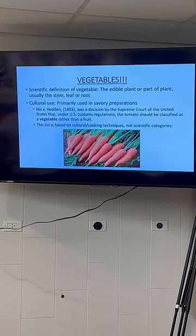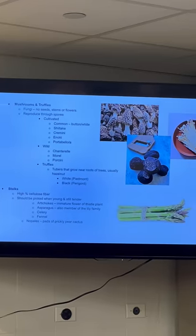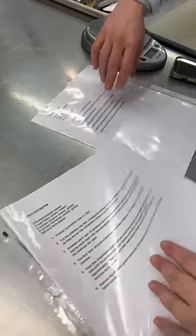When we got to class, we first went over slides reviewing vegetable categories and cooking techniques. Then we reviewed the day's recipes and began dividing to conquer.